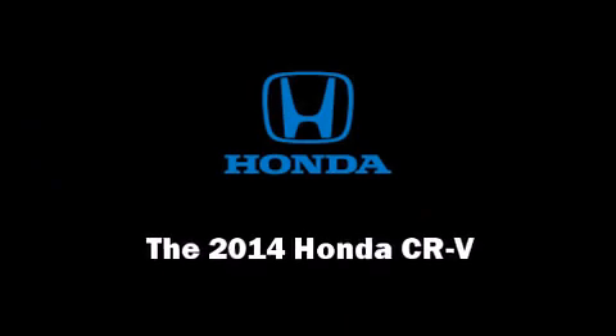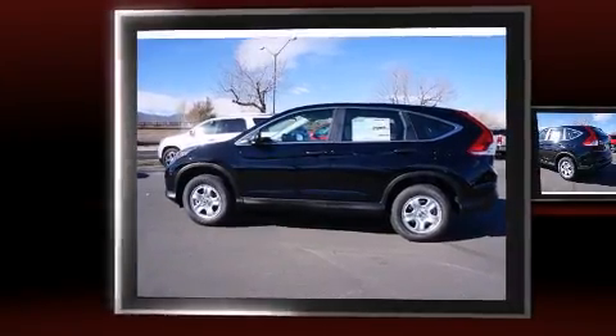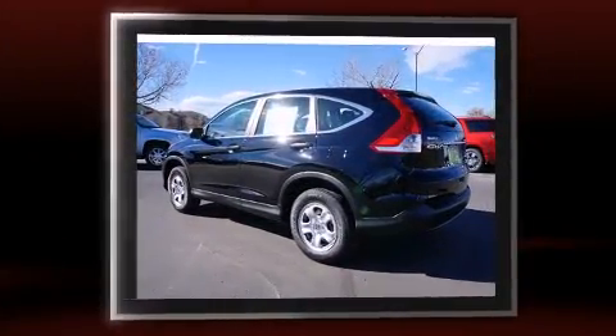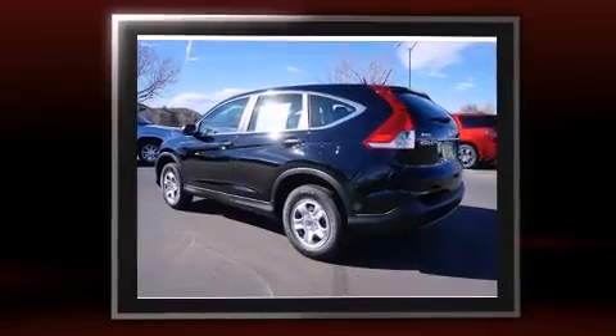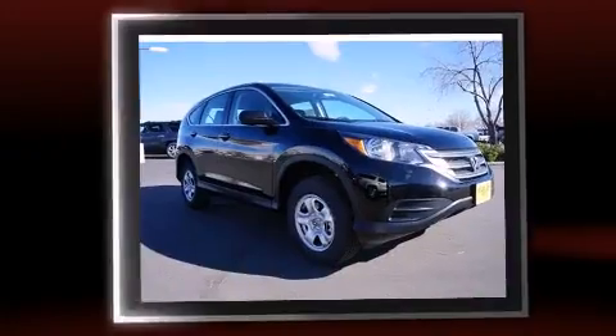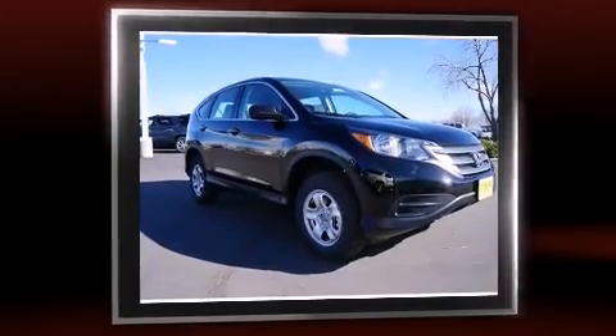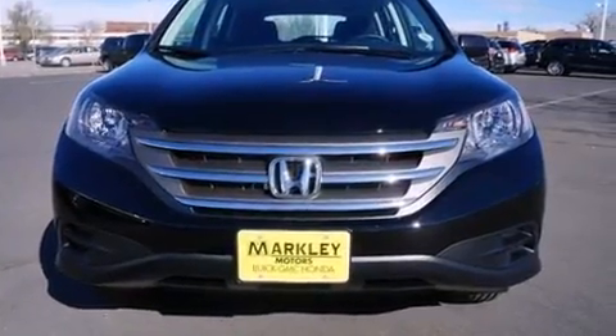Discerning drivers will appreciate the 2014 Honda CR-V. Smooth gear shifts are achieved thanks to the efficient four-cylinder engine, and for added security, Dynamic Stability Control supplements the drivetrain. All-wheel drive provides for safe passage regardless of road or weather conditions.